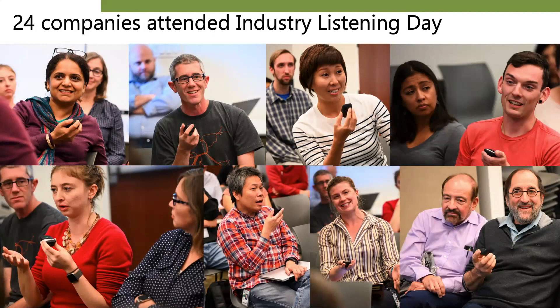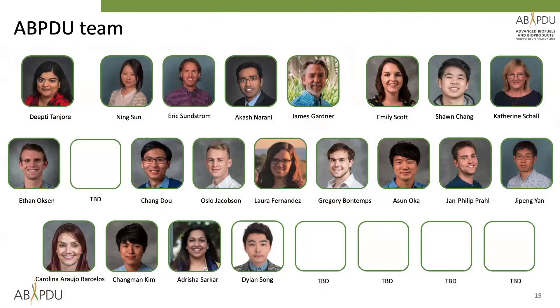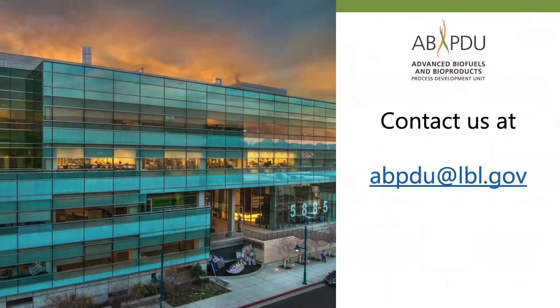If you have any feedback, please do share with us by writing to abpdu.lbl.gov. We are a team of about 25 members, most of whom are engineers and scale-up experts. We are always in the process of hiring, so please let us know if you or someone you know would be interested in joining the ABPDU team. To learn more, find us on the web or contact us at abpdu.lbl.gov. We look forward to scaling up with you soon.